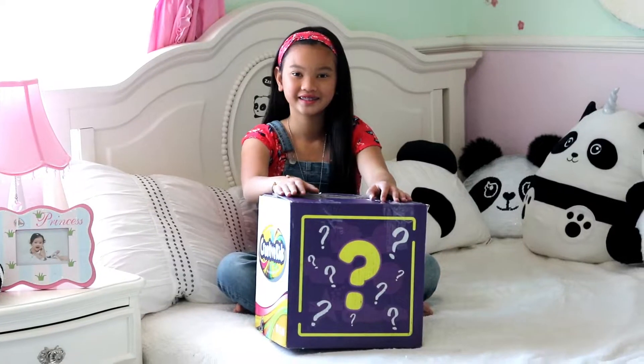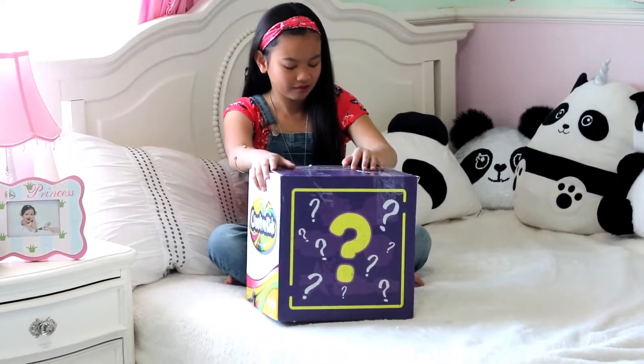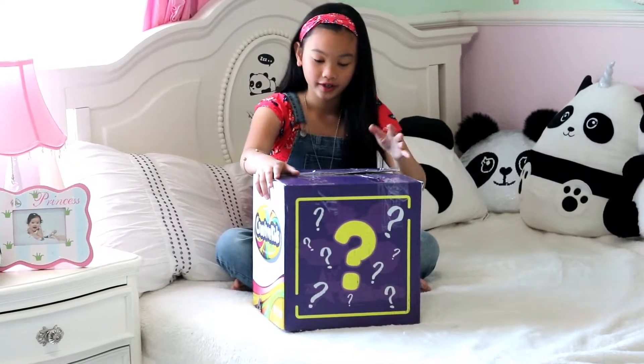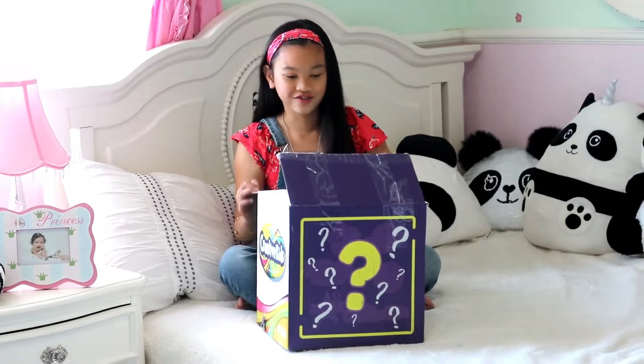Hi everyone, Deanne here. Today I got a package and there's question marks on this box, but I'm super excited because I want to show you guys it so we can unbox it together. I'm super excited, so let's just get into this right now.